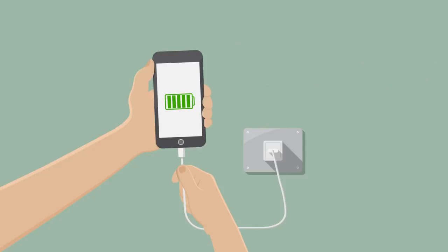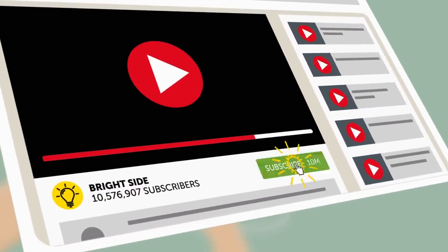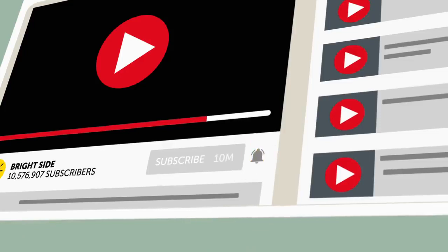We've got lots of helpful videos like this one on the Bright Side of life, so go ahead and hit that subscribe button and turn on post notifications so that you'll always be in the know on all our new updates.